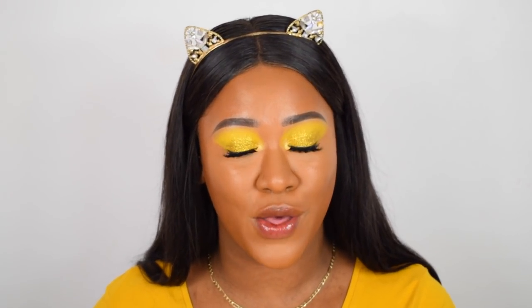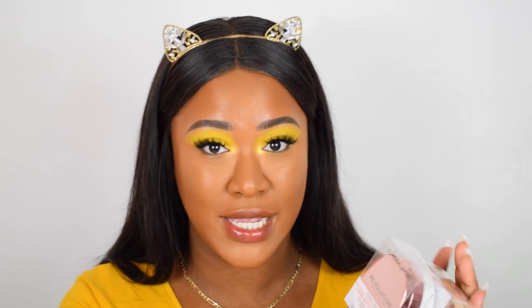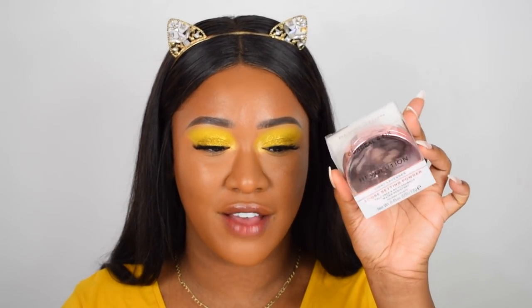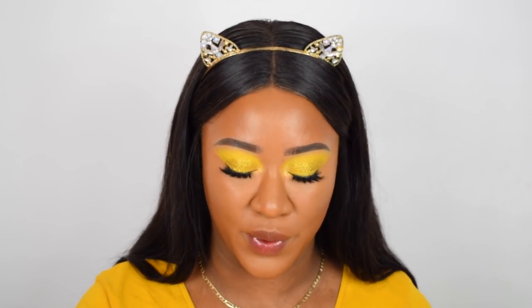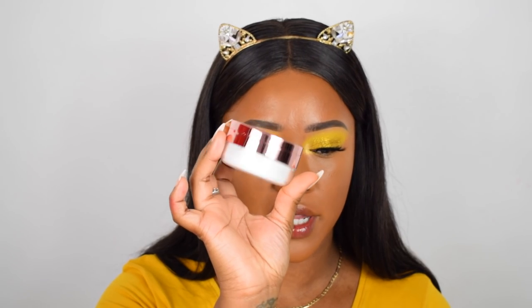Moving on to powder — Revolution came out with loose setting powders that I believe are dupes for the Fenty powders. So many of you have DM'd me asking to test these. There are 10 shades altogether, including a light lavender similar to Fenty's lavender powder. The shades I've set aside that could possibly work for me are translucent, medium beige, medium yellow, deep yellow, and deep honey. I think I might try translucent first to see if it's really translucent or adds a white cast.